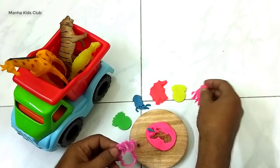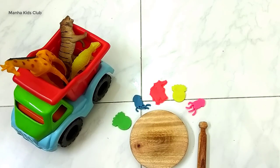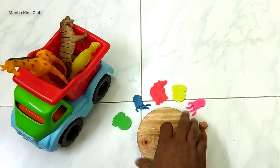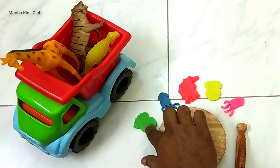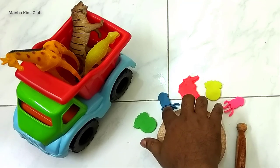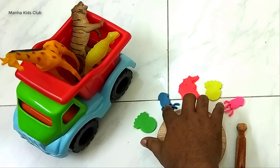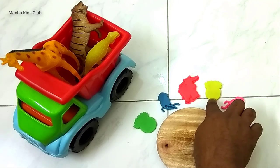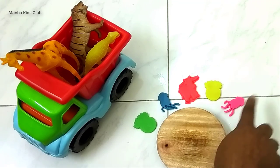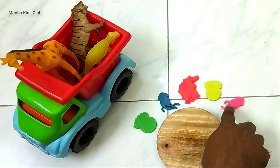This is green. What color is this? This is blue. What color is this? This is red. What color is this? This is yellow. What color is this? This is pink.